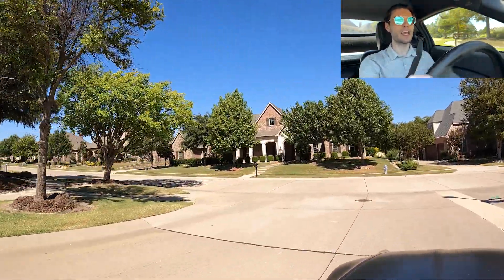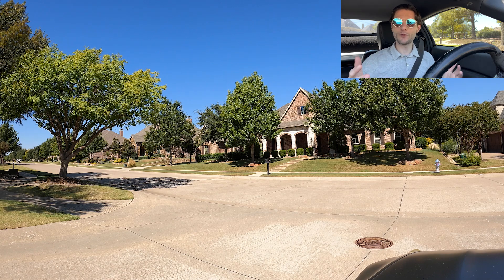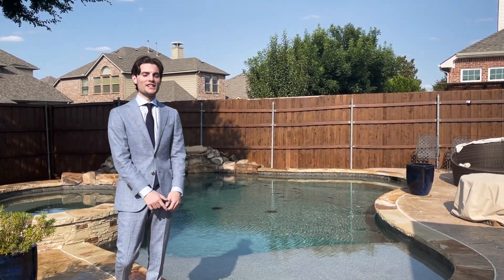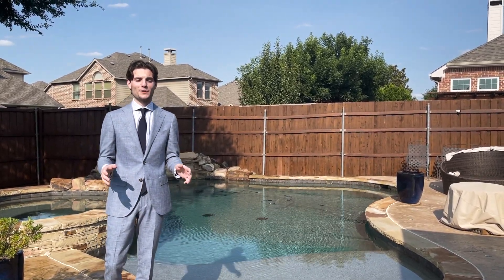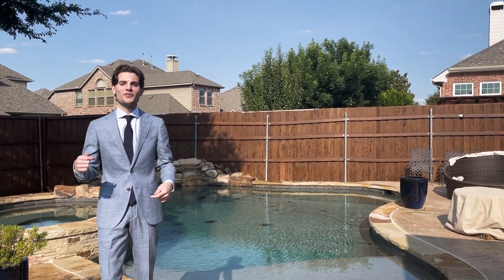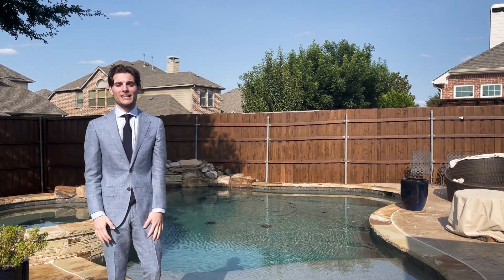Let me know down in the comments, text me — I have all my information down below. I love working with you guys trying to find a house. I am a realtor and I can help you find that house, or if you're looking to sell and move into new construction, please text me. Other than that, peace out y'all. If you're in the market to buy or sell real estate in the DFW area, contact me — Daniel at the Home Expert Team. I'll be happy to answer any of your questions.